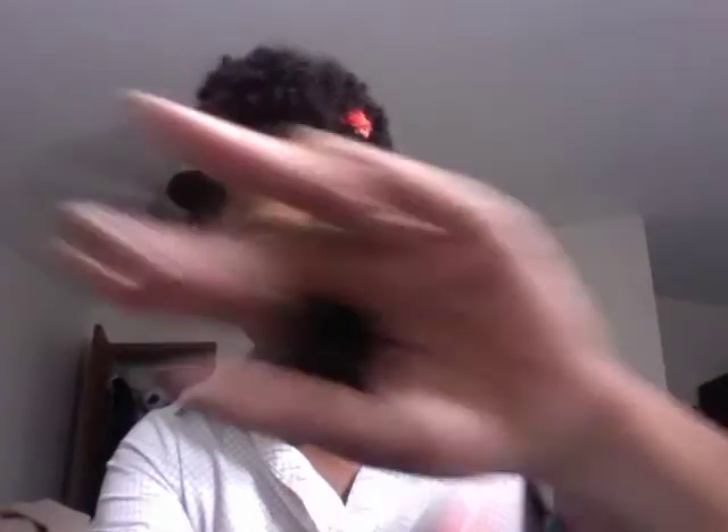The last item I received is another new item — they released a new 'Skip the Brush' blush, and this one is in the color Sweet Peach. I just think that peach-type colors look best on my skin tone. There it is right there.